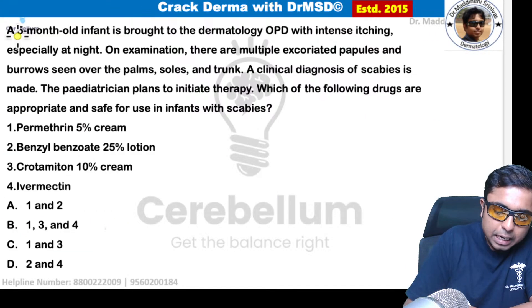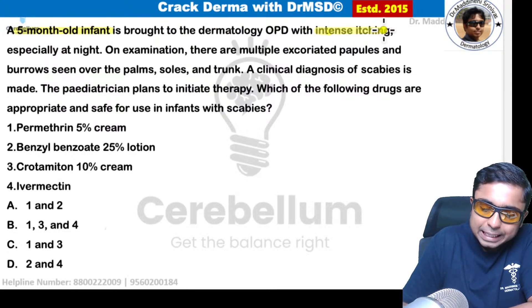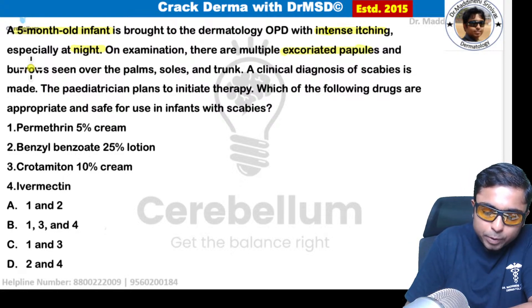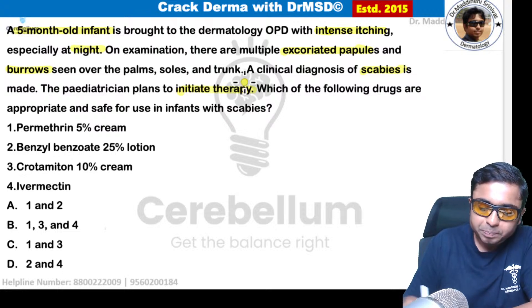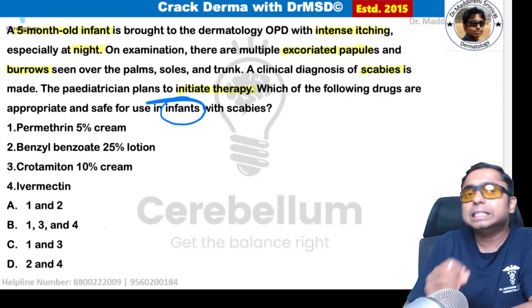A 5-month-old infant is brought to dermatology with intense itching, especially at night. Multiple excoriated papules and burrows are seen and a clinical diagnosis of scabies is made. The pediatrician plans to initiate therapy — which are the appropriate medications we can use in an infant with scabies?